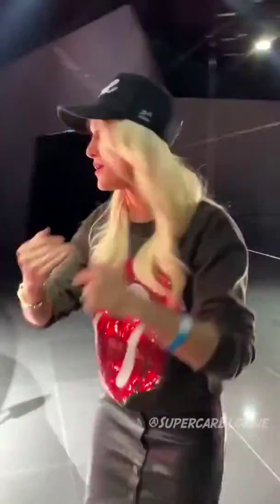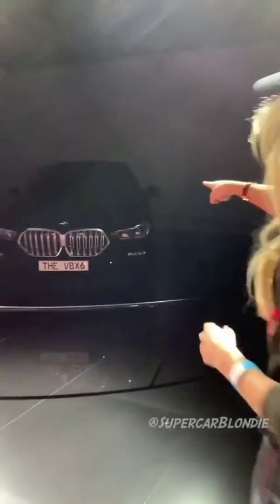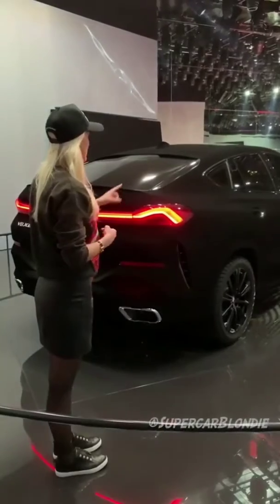You won't believe this — you can hardly even see it there in the dark. This is an X6 with a special nanotechnology coating on it, so it almost disappears. See this coating here? It absorbs all the light, so there's absolutely no reflection.